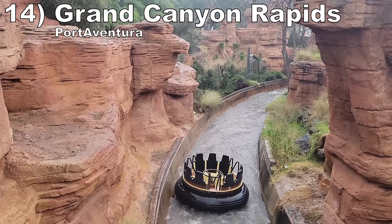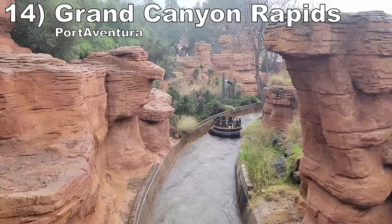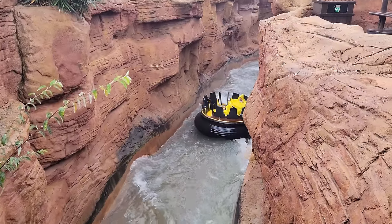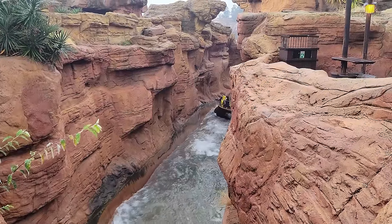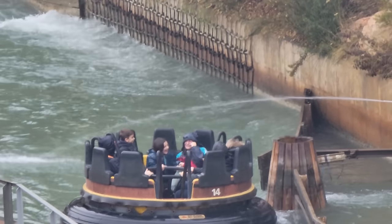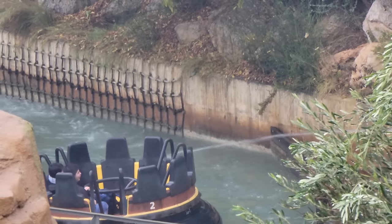Number 14 is Grand Canyon Rapids. This Intamin rapids ride is light on the rapids — only one of them is able to get you wet. However, the ride has fantastic rockwork throughout and the rafts move through at a pretty good clip. There is one effect that can get you quite wet at the end: an evil water cannon right before the final lift hill that randomly goes off. You are playing Russian Roulette with that one.